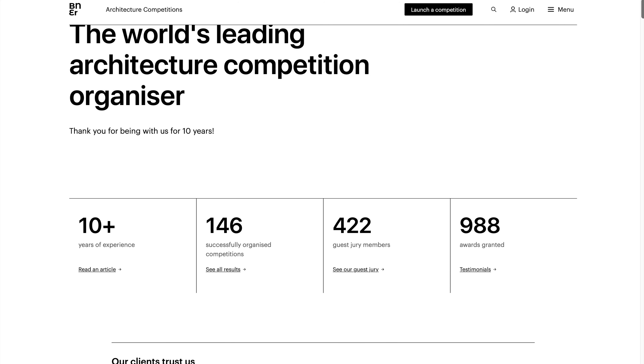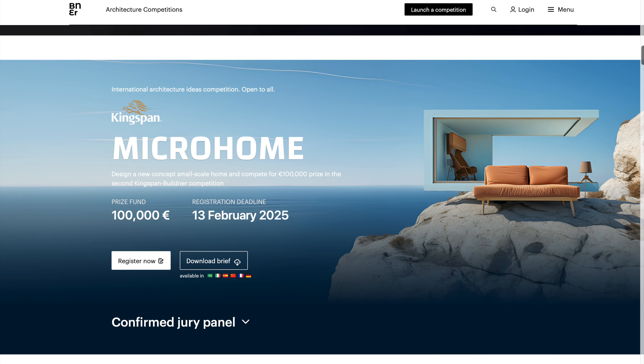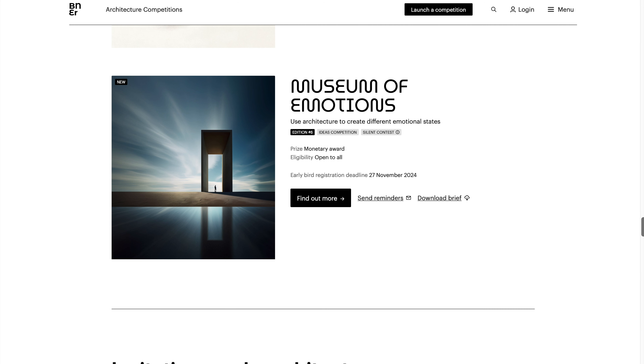Earlier this year I stumbled upon an architecture competition organized by Buildner. Buildner is a platform that creates competitions and allows architects and enthusiasts to share their ideas. What caught my eye was their recurring competition entitled Museum of Emotions. The premise is to design a museum that showcases two contrasting emotions — one positive and one negative.